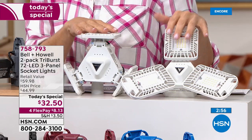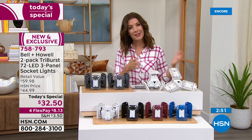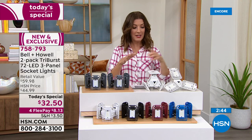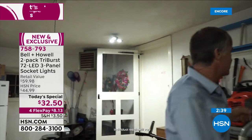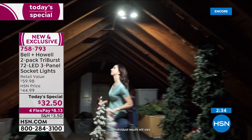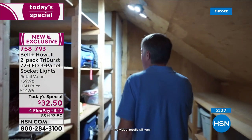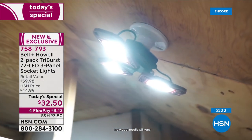Think about a three-season porch, any area needing task lighting, a workbench, crafting space, kitchen, bathroom, or closet where you're always searching for things. Pick up your two-pack today — grab it on flex pay while the one-day-only price holds. Item number 758-793. Lou says the build quality is impressive — Bell and Howell is a legacy company that's been around 114 years and has won Academy Awards for advancements in lighting.